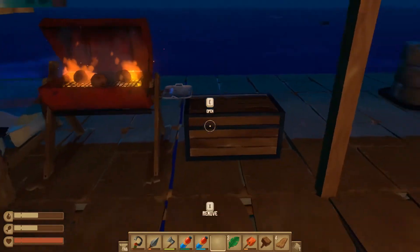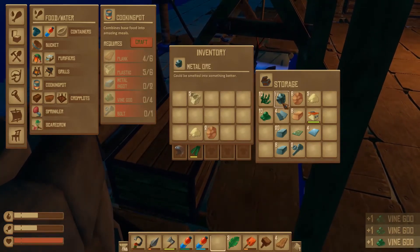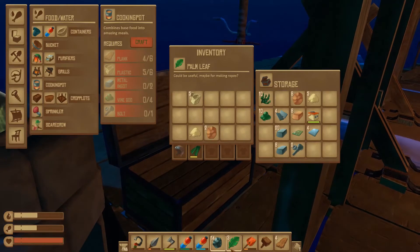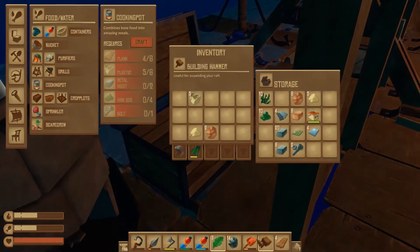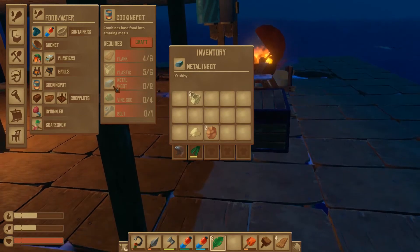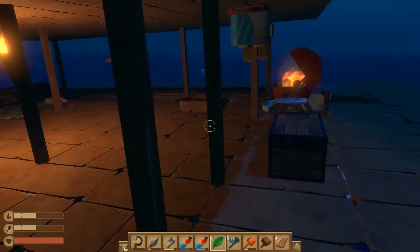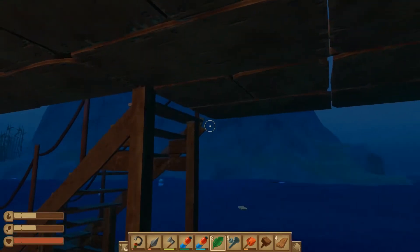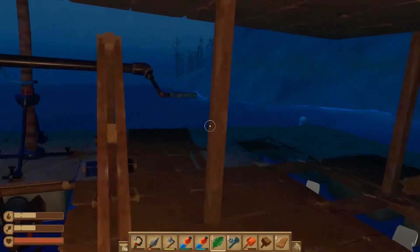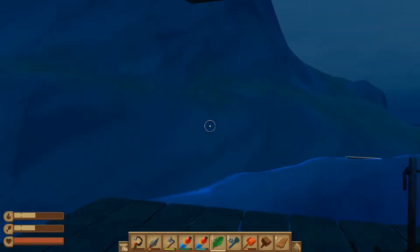I think I might like to put it further back here instead. So the cooking pot — we need vine goo, metal ingots, plastic planks, and bolts. We have all of that. Oh, there is an island in front of us that I did not notice until right now. This looks like a big island, which is going to spell some trouble for us. I don't think I'm ready for a big island just yet, but we're going to go for it.